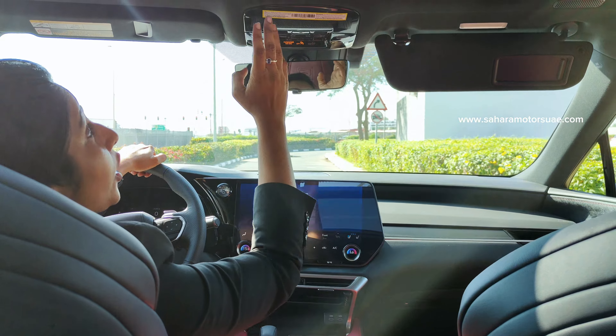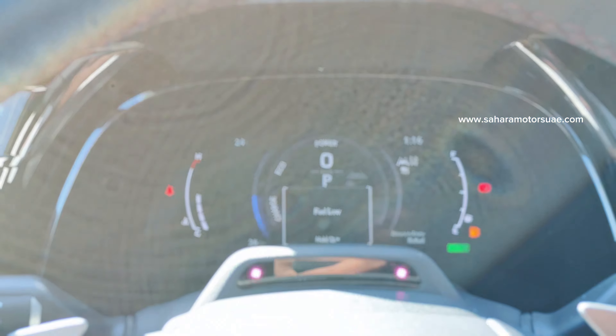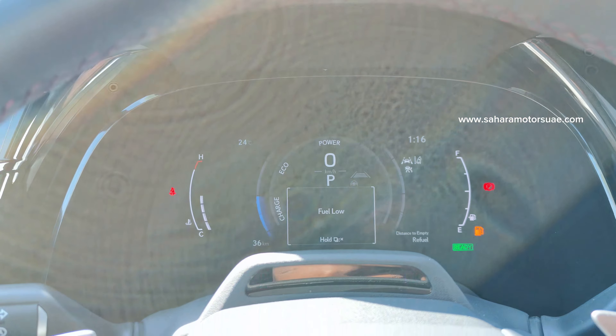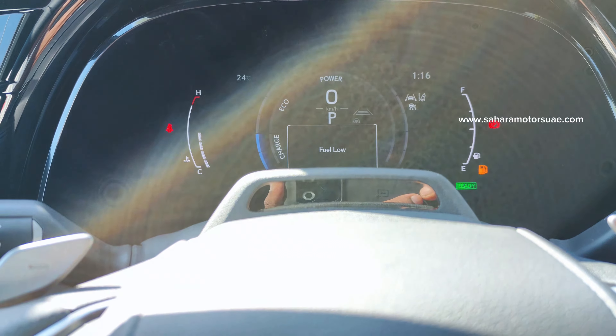Here are the controls for the panoramic moon roof. This is the Optitron meter which provides vital driving information. Here is the driver monitoring camera, mounted on the steering column, which monitors the driver for any kind of distractions.